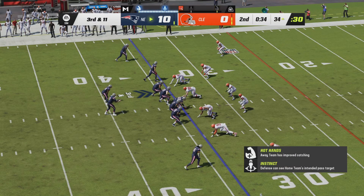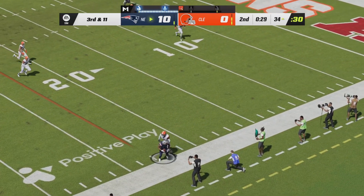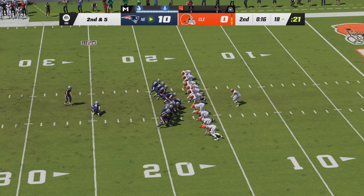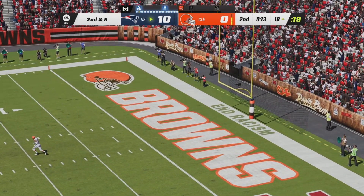The Patriots will try again after the holding penalty. Third down and eleven with 33 seconds left. Mack Jones going to fire a pass right side — he's got a first down, it's Kendrick Bourne. With 16 seconds left, the Patriots will elect to kick a field goal. Nick Folk on for a 35-yard chip shot — the kick is up and it is perfect.